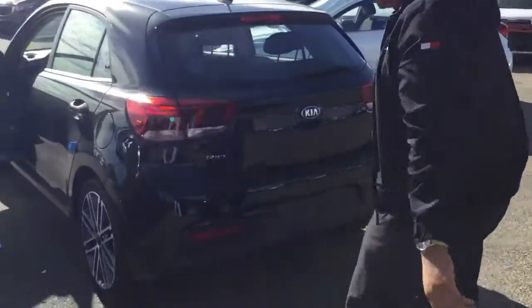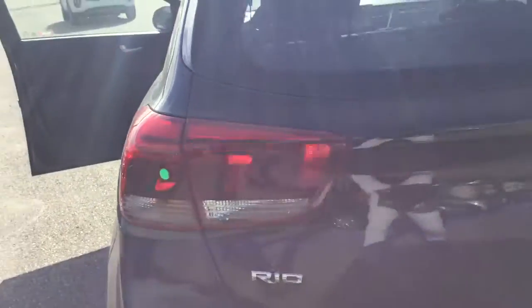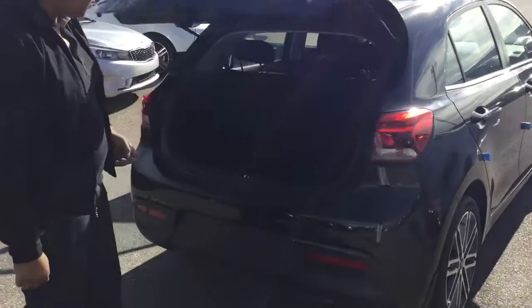Coming through the back — brand new redesigned tail lights as well, very sleek, especially at night. We've got that backup camera centered right in the middle. Pop that hatch open and there's a lot of storage space back there.